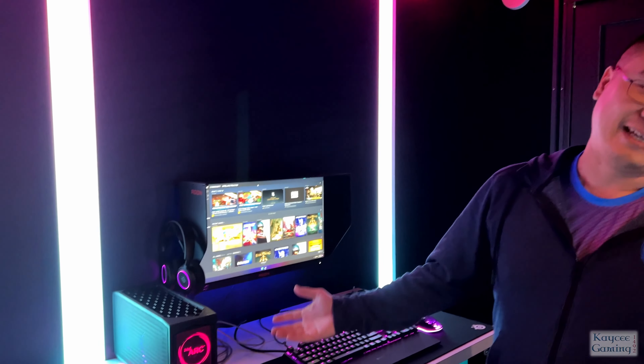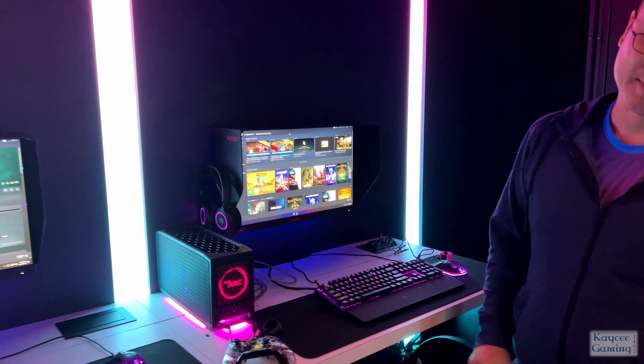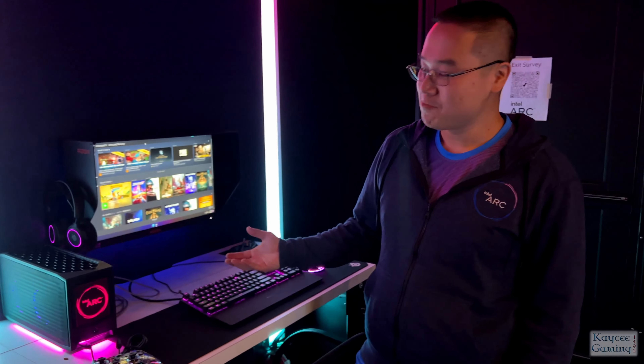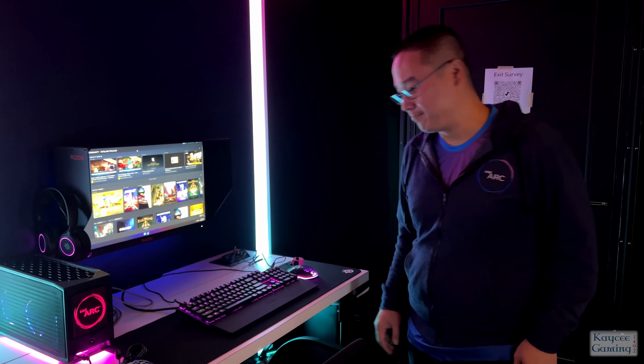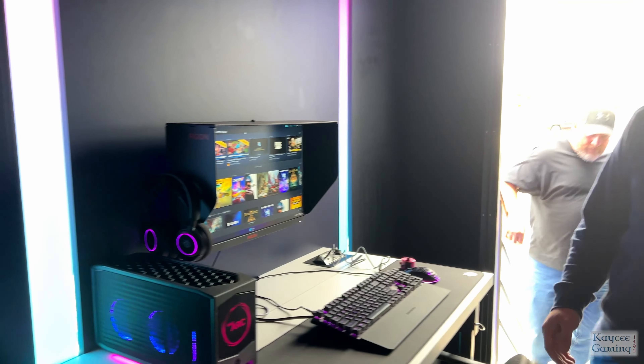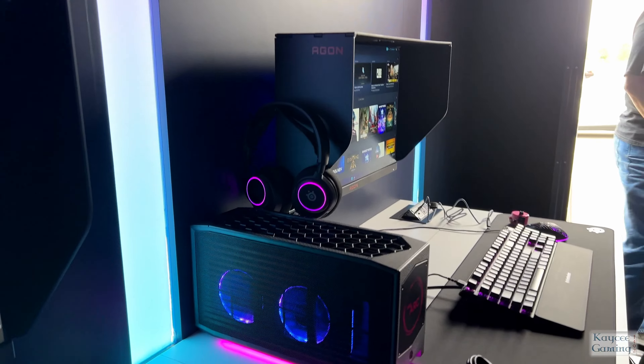The system is sitting inside a NUF-12 Extreme, which is powered by a Core i9-12900. We have a system that's quite powerful, and we have peripherals from SteelSeries and the monitors from AOC Dagon.